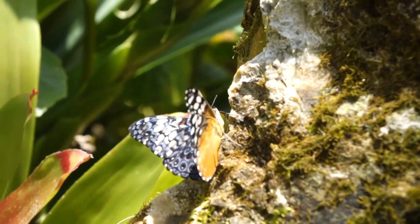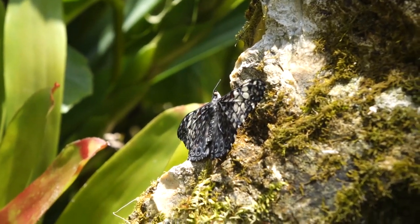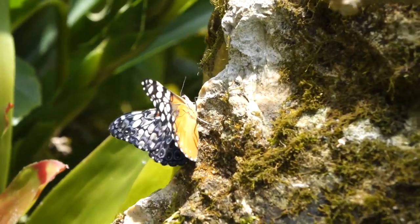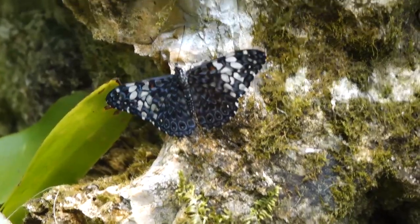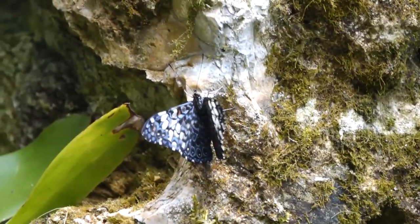You'll also see that the cracker butterflies feed on fruit — they will not feed on flowers. Of course, they're not true pollinating butterflies. You can see them open and closing those wings.